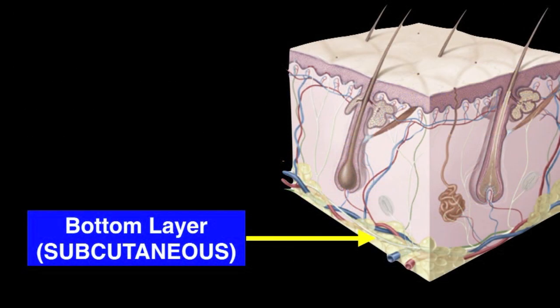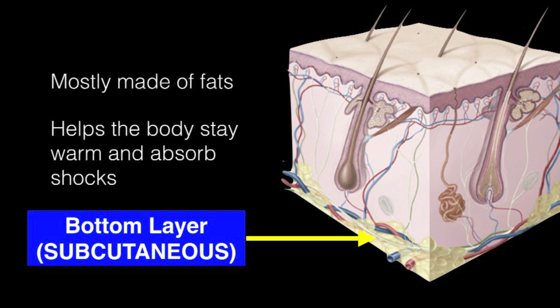The bottom layer of the skin is known as subcutaneous. It is mostly made of fats, and it helps our body stay warm and absorb shocks during an accident or fall.